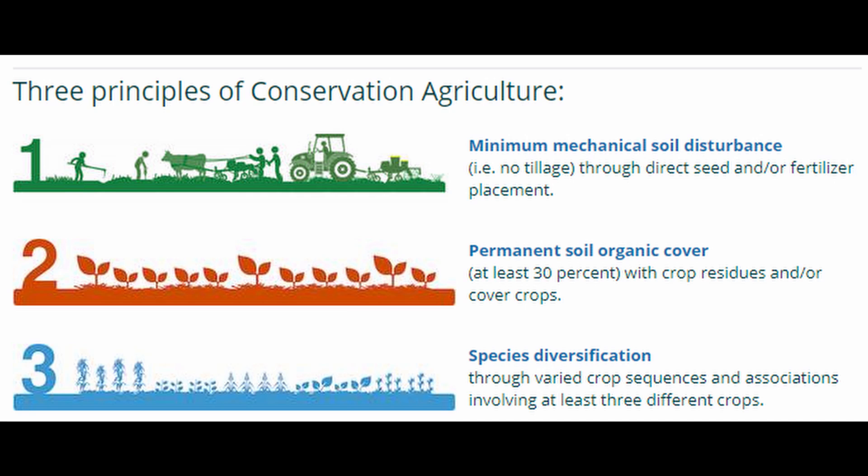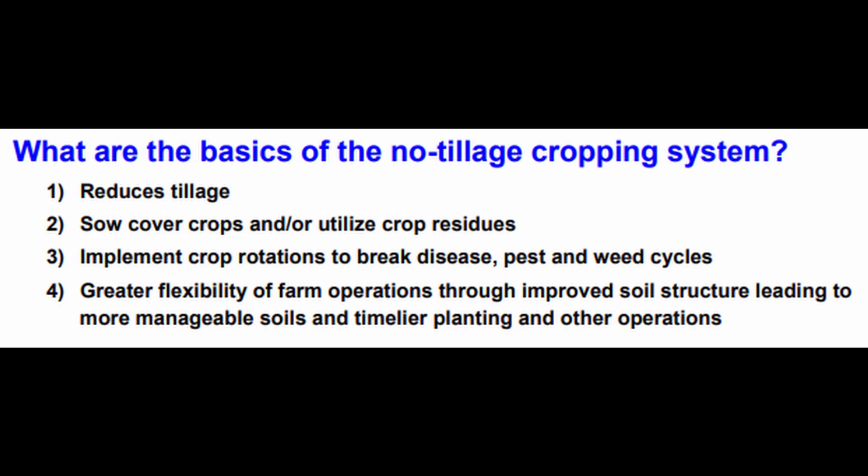So let's talk about a few definitions of no-till. The first one is from the Food and Agriculture Organization of the United Nations, the FAO. It's not specifically about no-till but about conservative agriculture — you're talking about minimal soil disturbance, that would be no-till; permanent soil organic cover, so either planting with cover crops or cash crops; and then diversification through crop rotation, a variety of crops, interplanting, or something like that. Another one is from the NRCS on no-tillage crop systems: reducing tillage, cover crops, crop rotations, and — the last one's good — greater flexibility of farmer operations through improved soil structure leading to more manageable soils and timely planting.